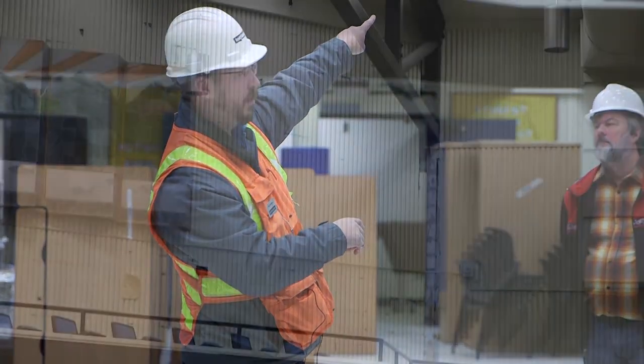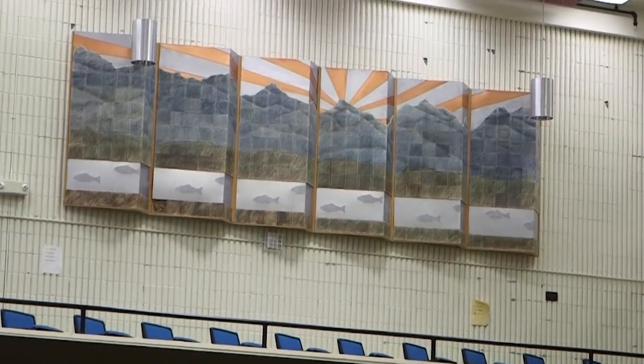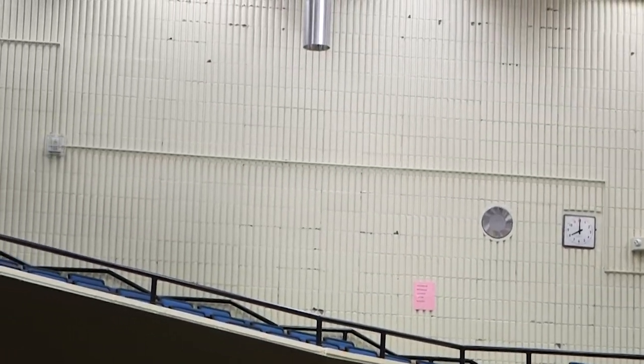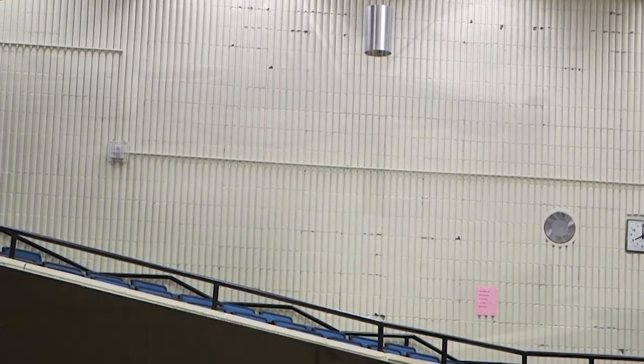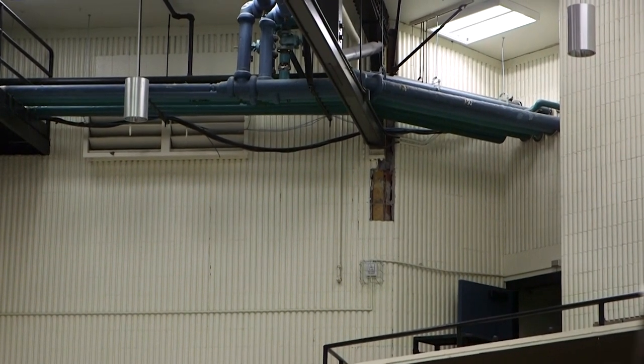If you look at this wall over here, you can see a lot of chips and broken pieces that came out of this wall during the earthquake. Nothing catastrophic happened here, but a lot of little bits fell off the wall. That's one of the things we want to try to prevent in the future, plus it helps us fix some other issues.